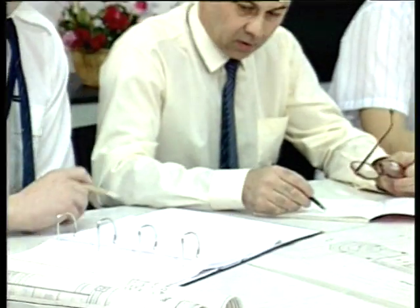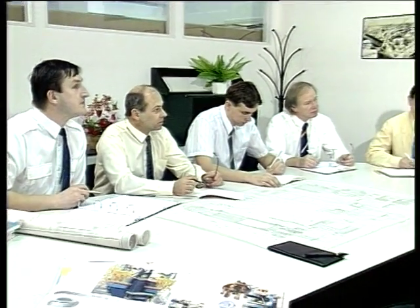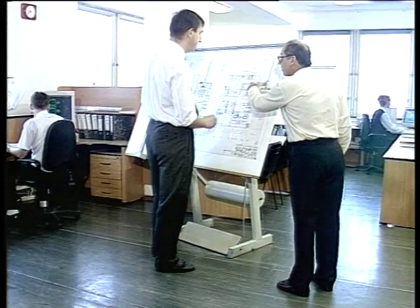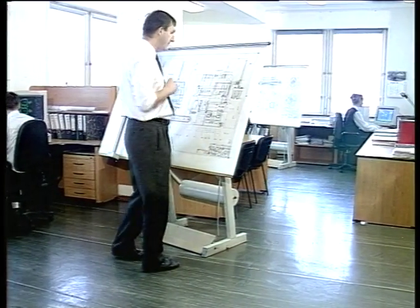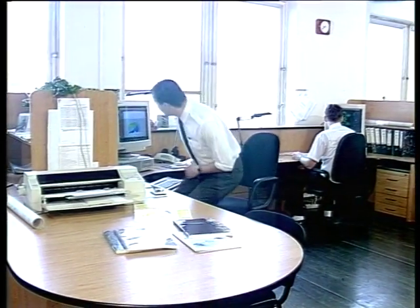Elimination of the disadvantages typical of the mechanical presses while preserving their advantages and considerably improved user properties — these were the primary aims of development works going on in Skoda TS, resulting in a curing press of a completely new conception and construction which, thanks to its design and originality of technical arrangement, represents a new, markedly progressive element in the tire manufacturing process.